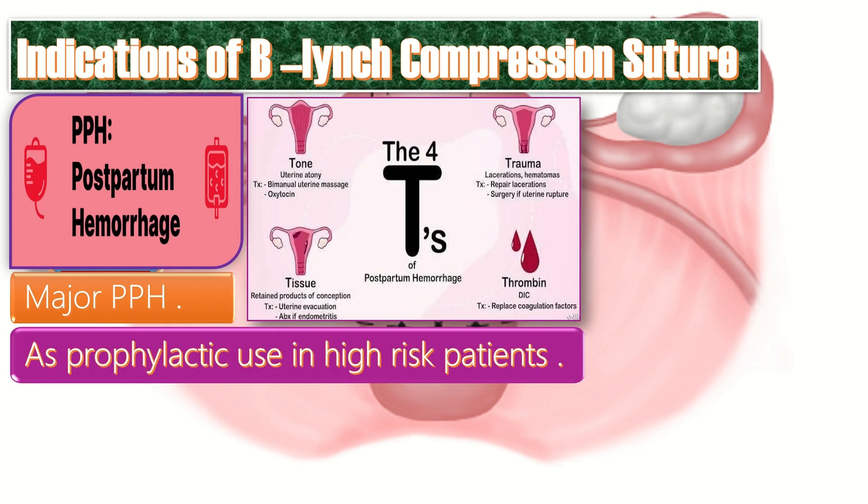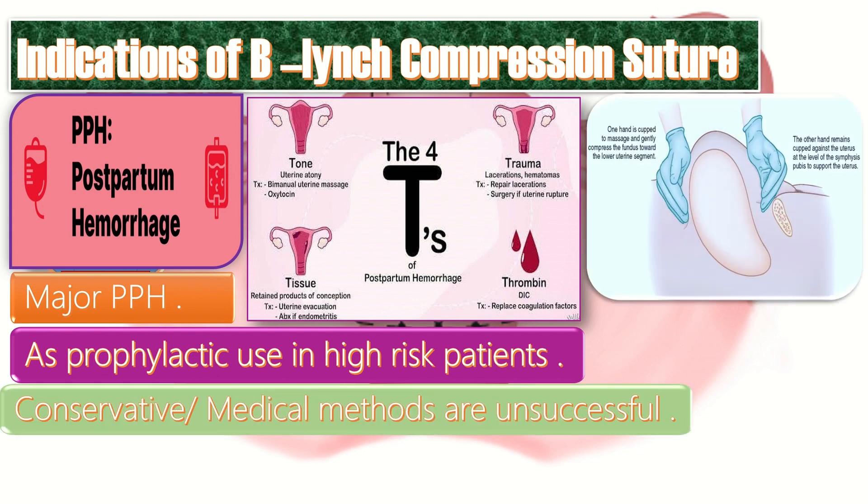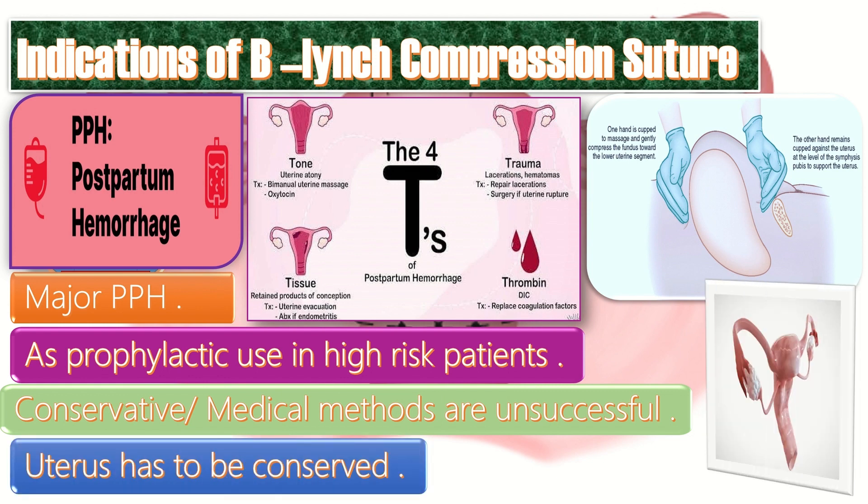Secondly, it is used as a prophylactic measure in high-risk patients like high multiples or distended uterus, twins, polyhydramnios, macrosomic baby, multiple gestation, etc. Thirdly, when the conservative and medical methods are unsuccessful, then comes the role of the B. Lynch compression suture. And fourthly, when the uterus has to be conserved, then we make use of the B. Lynch Suture.